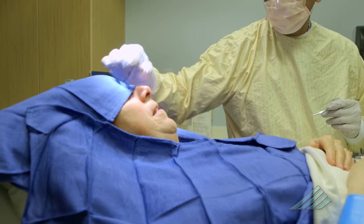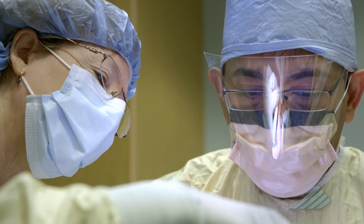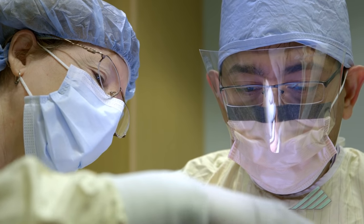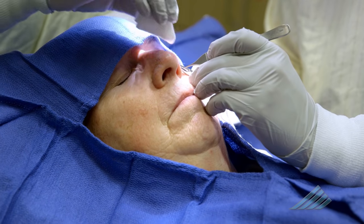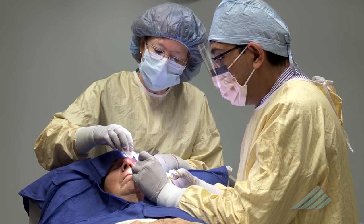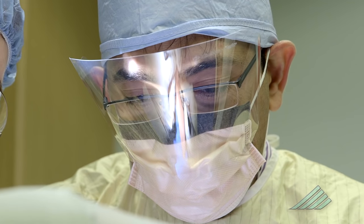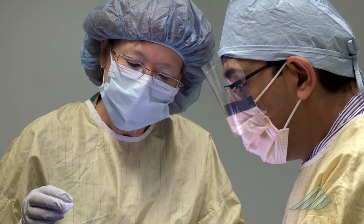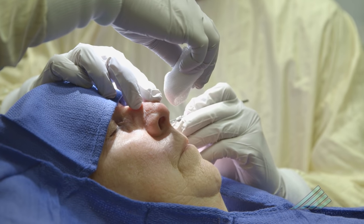For smaller tumor removals, the doctor will sew the skin together and only a fine line scar will result. However, if the wound is larger, skin may be borrowed from areas elsewhere on the body — commonly known as skin grafting — and this also results in minimal scarring. Minimizing scarring is one of the main advantages of having Mohs micrographic surgery as opposed to other types of skin cancer removal.